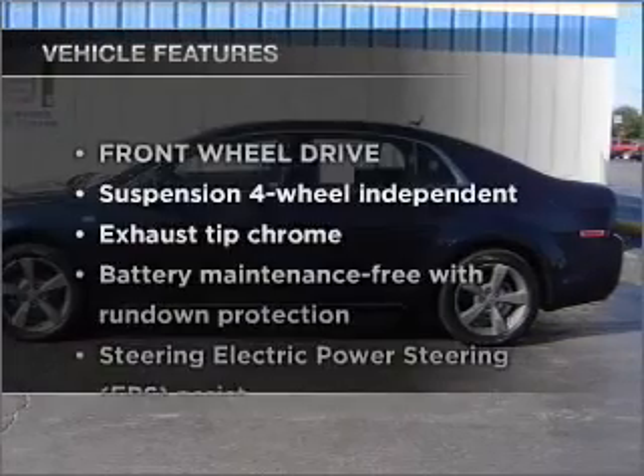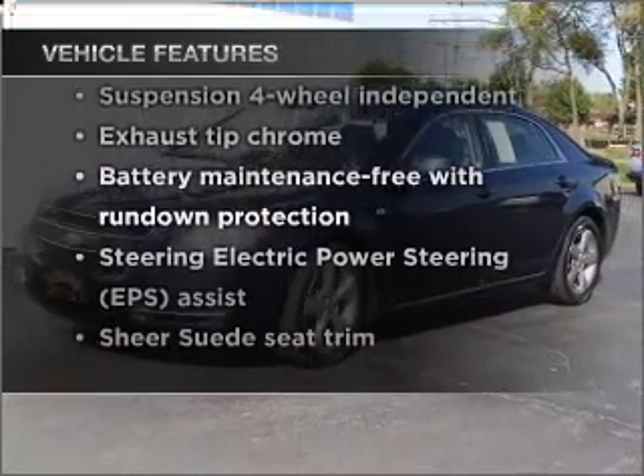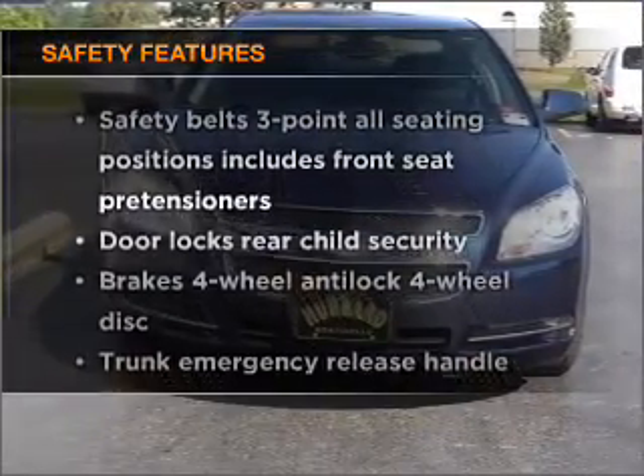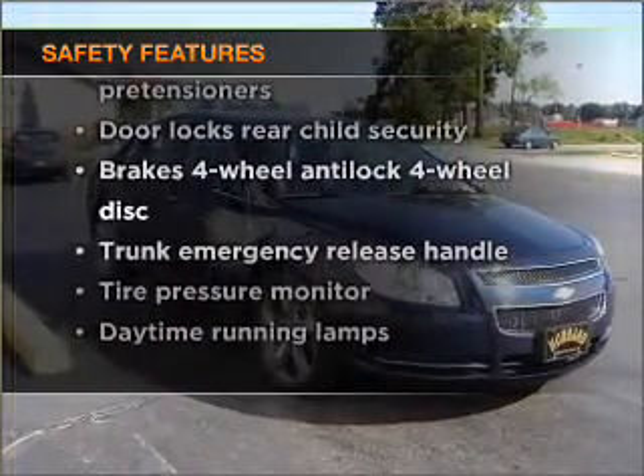Check out the list of features that this vehicle is equipped with. They are sure to add to your driving experience in this great ride. Safety is often a big concern, and if it's important to you, know this car is equipped with the right safety equipment.